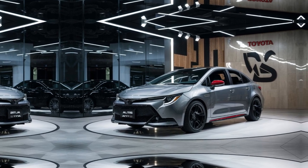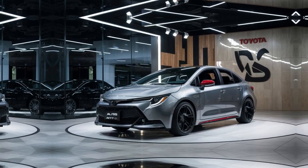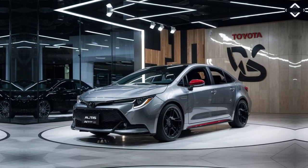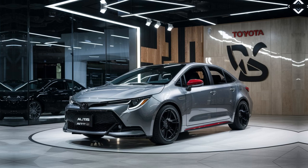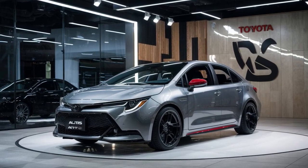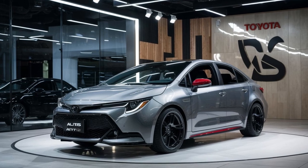The 2024 Toyota Corolla Altus X is a standout in the compact sedan segment, known for its blend of reliability, advanced features, and refined driving experience. This latest model continues Toyota's tradition of offering a well-rounded vehicle that appeals to both practical and tech-savvy drivers.